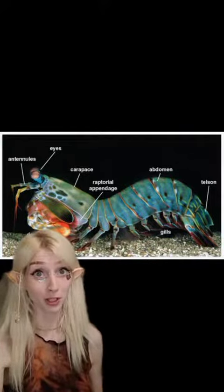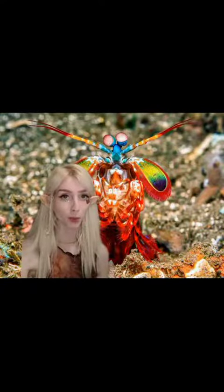Let's take a look at that powerful punch in action. Even if they miss their target, the blunt force from the air bubbles created by their punch is enough to stun their prey until they get another shot. The literal definition of tiny but fierce.